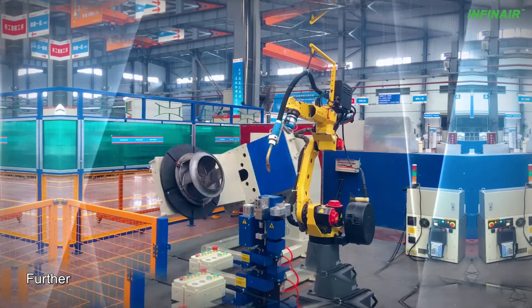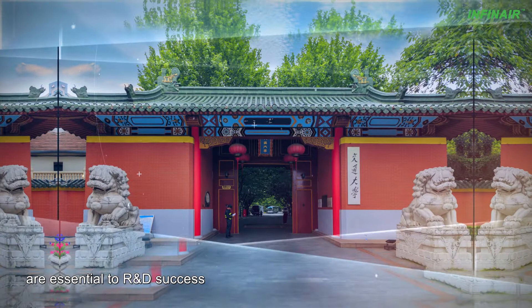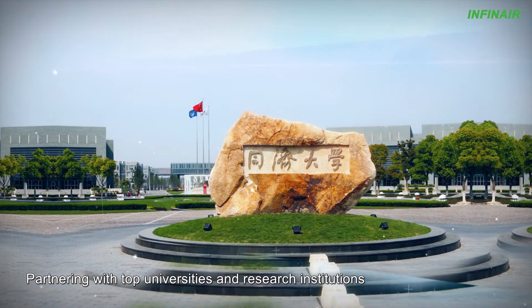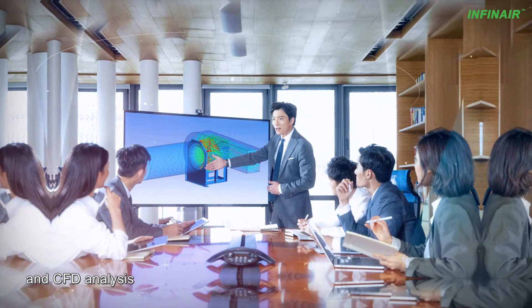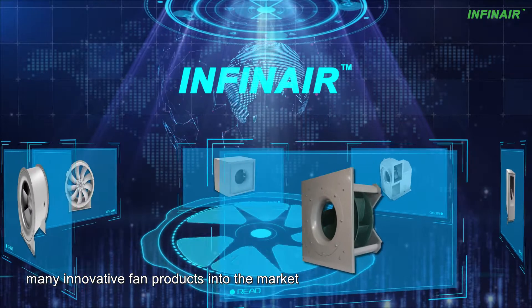Research and development have always been part of our DNA. We have found collaboration and partnerships are essential to R&D success. Partnering with top universities and research institutions, Infanaire has made key breakthroughs on vibration and sound control, testing, and CFD analysis, in this way launching many innovative fan products into the market.